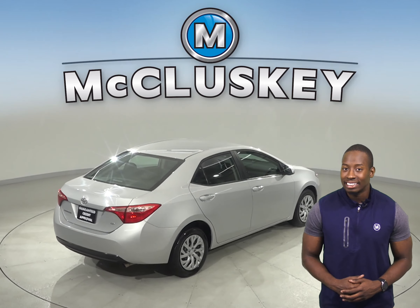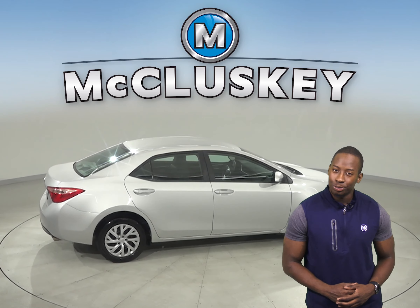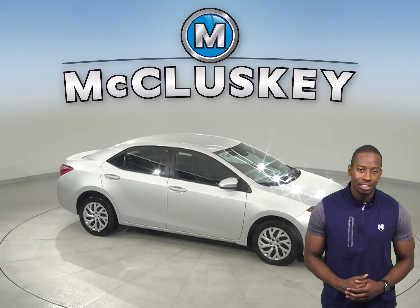This Corolla has passed our extensive 172-point inspection, so it's ready to hit the road. Come on down today and take it on a free 48-hour test drive.